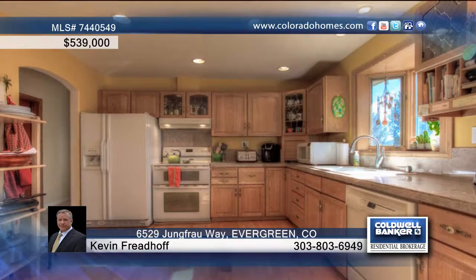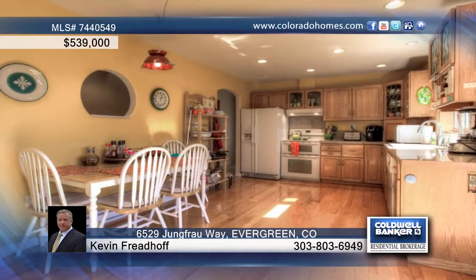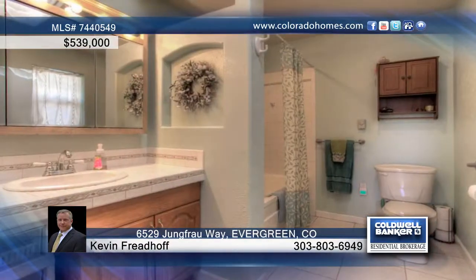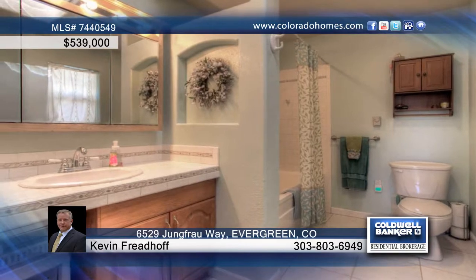The bright entry opens to the perfect floor plan, including an inviting living room with vaulted ceiling, skylights, a cozy wood-burning stove, and view-filled windows. The nice open kitchen boasts granite tile tops and backsplash, spotless hardwood floors, and an eat-in area.